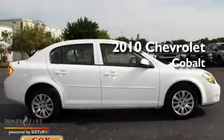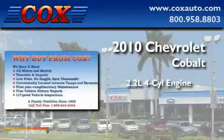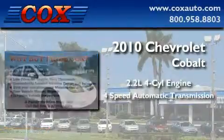This is a 2010 Chevrolet Cobalt. It features a 2.2-liter 4-cylinder engine and a 4-speed automatic transmission.